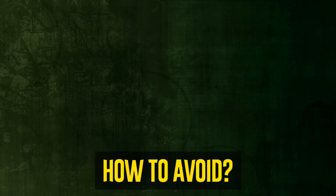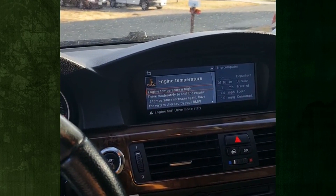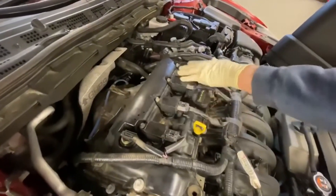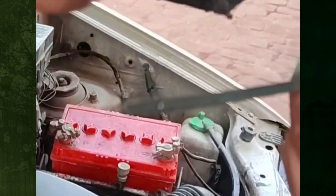How to avoid a cracked head gasket. As everyone knows, prevention is preferable to treatment. Consequently, in order to prevent any symptoms of a cracked head gasket, you must perform routine auto maintenance. If not, the repair work will quickly empty your bank account. To reduce the likelihood of a cracked head gasket, there are three techniques you can employ.